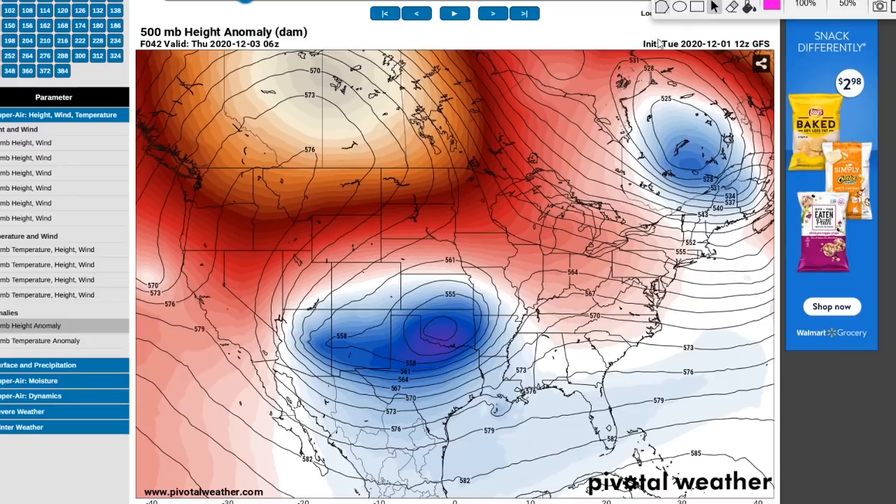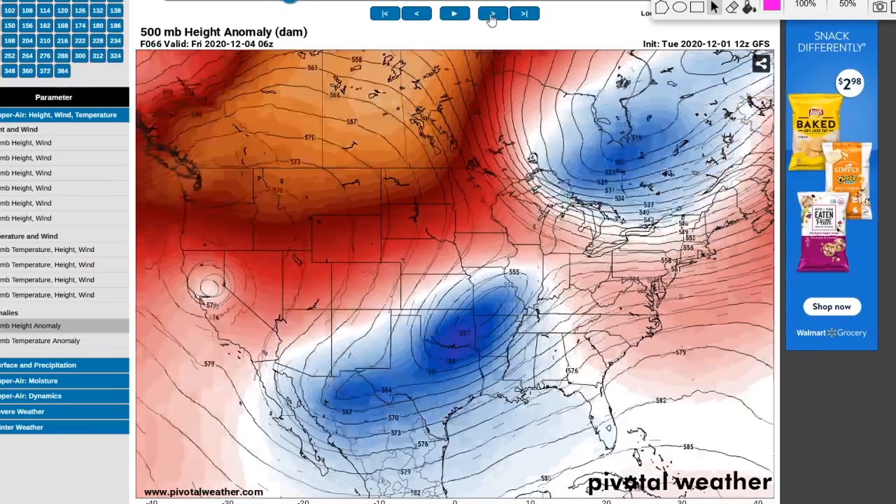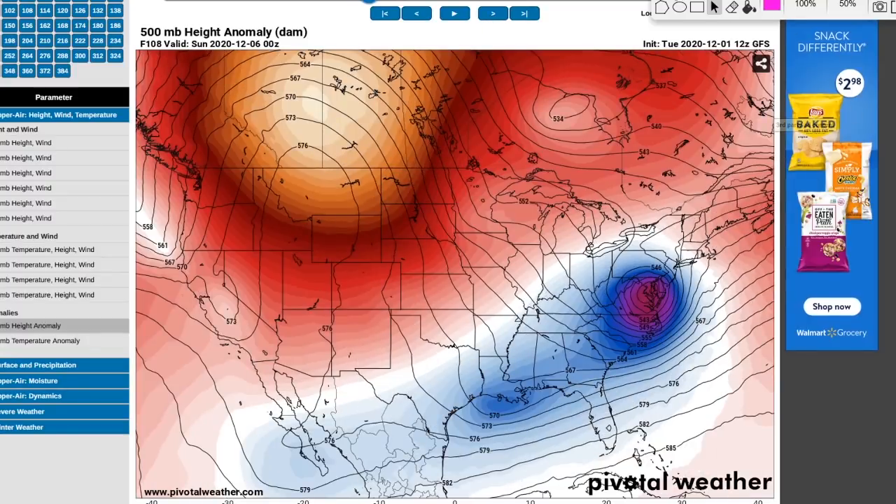As you head towards Thursday, you can see there are two little systems competing with each other. It kind of divvies up the energy between two systems, and that's going to significantly reduce the amount of cold air and snowfall. As we head towards Saturday night, this particular system starts to weaken and the other really gets going. You can see it's closed off and very organized — when you get that closed circular look, it indicates a very organized system.